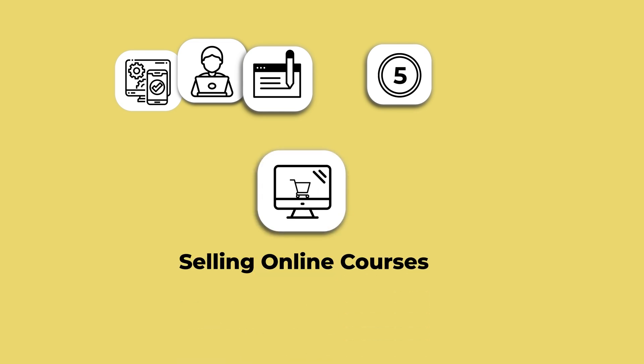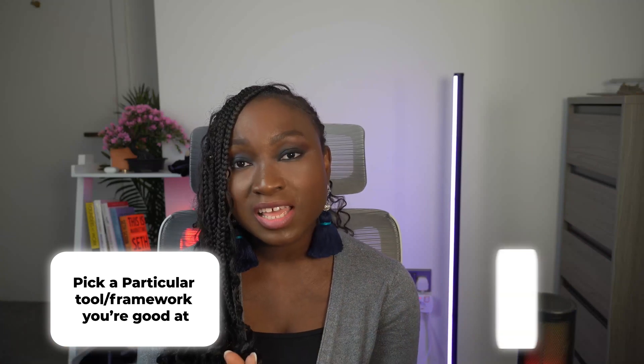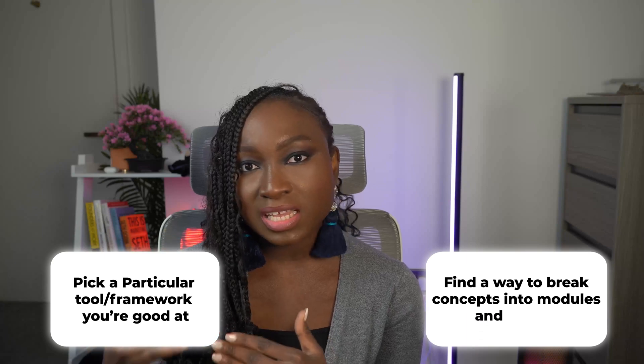The fourth way to make money online as a web developer is selling online courses. Personally, I've created a Chakra UI course for beginners, and even though it's free, a huge number of people have taken it — which tells me that a paid course would also make money. There is a lot of demand for online courses on different tools and frameworks. Web development is so broad, so you just need to pick a particular tool or framework you're very good at and break it into manageable modules and lessons.